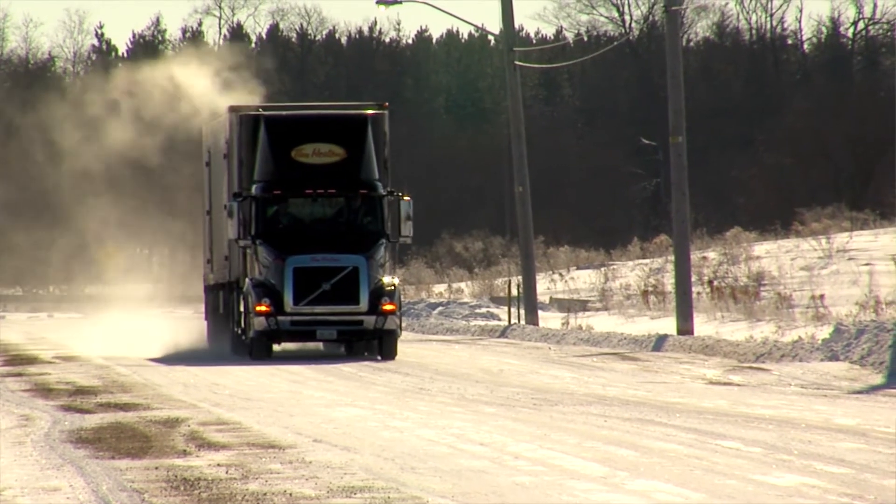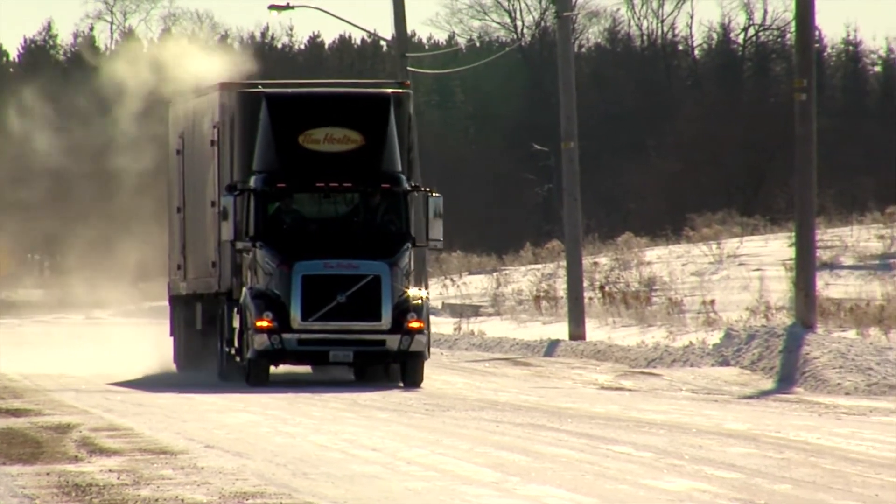It's got the i-Shift technology, so it shifts on its own. After a long day, you definitely feel a lot better and a lot more relaxed and less stressed than you would in the older trucks that were a lot rougher.